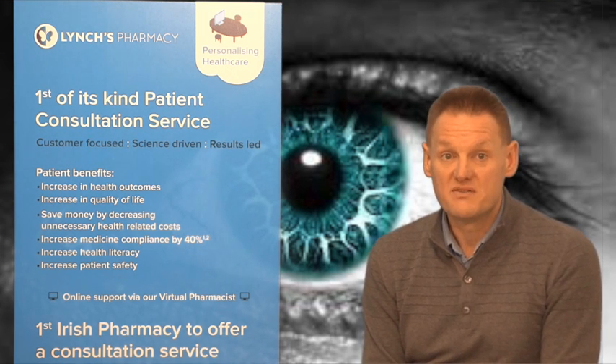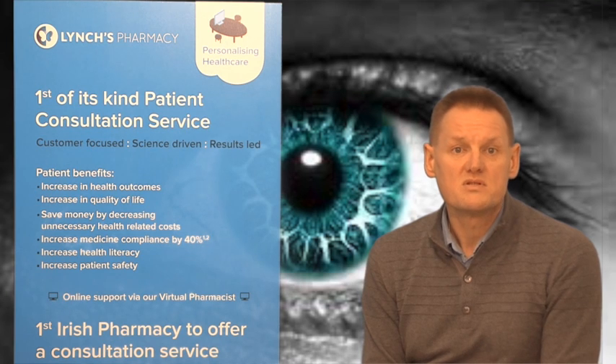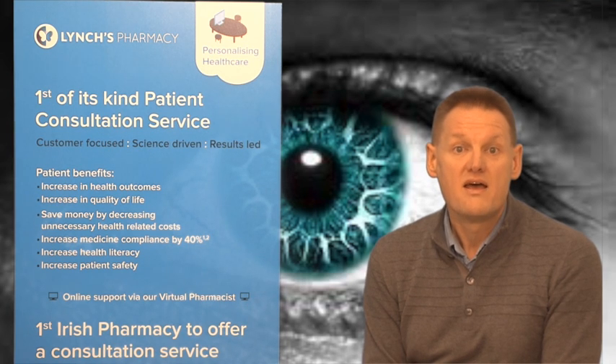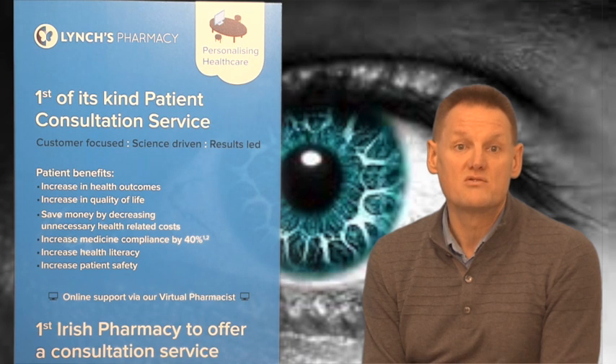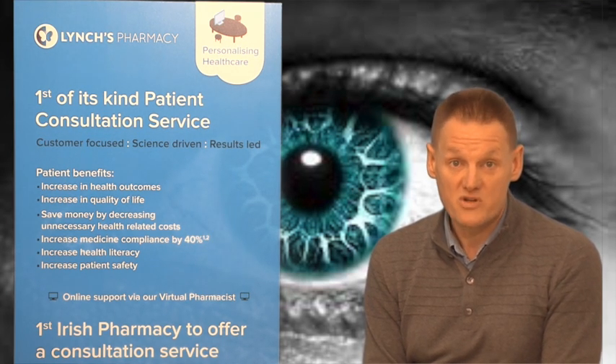Sodium cromoglycate is a mast cell stabiliser — an anti-allergy drug and a fantastic product for allergic conjunctivitis, addressing clear watery discharge and itchiness, those hay fever type symptoms. Another similar product called Otrivine antihistamine eye drops contains an antihistamine and would also be used for allergic conjunctivitis. Substances such as the one found in Optrex are called astringents and work very well for irritation and red eyes — witch hazel is the key ingredient. Optrex is best used when there is a vague general complaint of tired eyes with no conjunctivitis, where something mild is required.